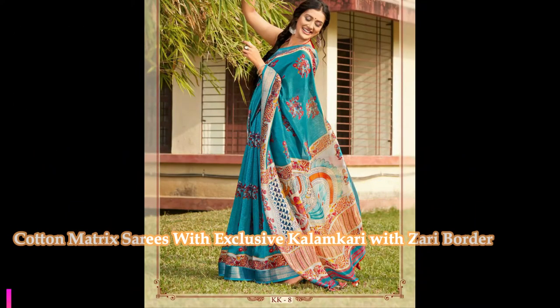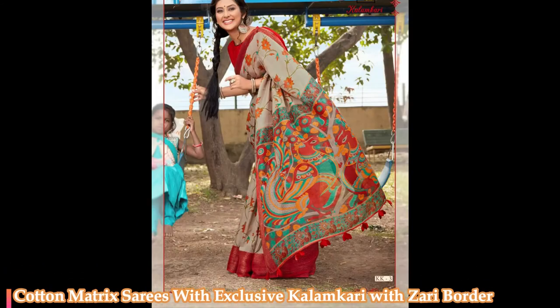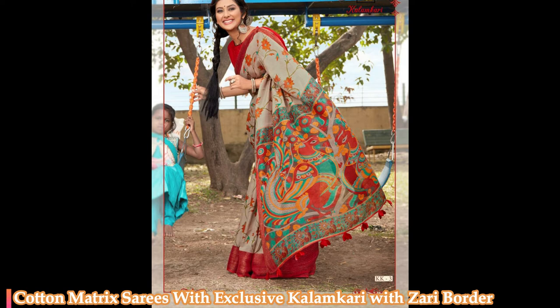Friends, if you like any sari in this catalog, please take a snapshot of that sari and send it to my WhatsApp number. Now, these are the second catalog saris — these are cotton matrix saris.